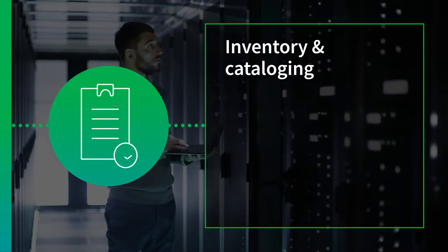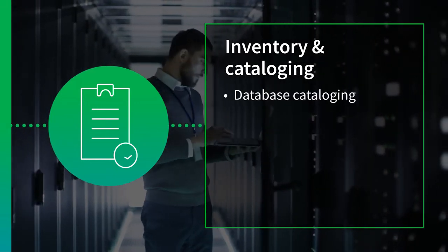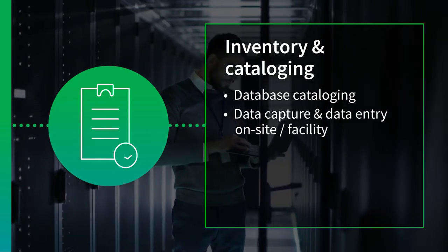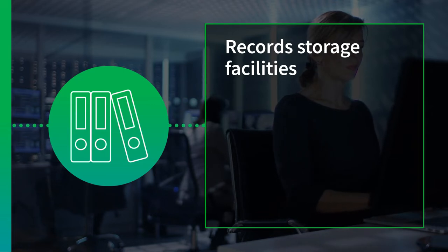Using industry-proven processes and methodologies, IHS Market provides database cataloging, data capture and data entry, on-site or at our facility. Our records management services include storage,